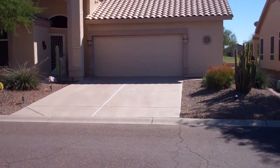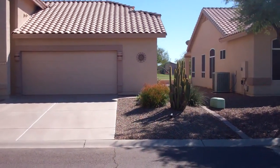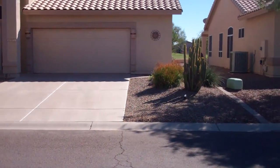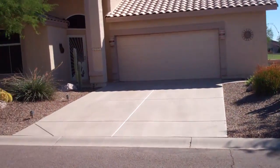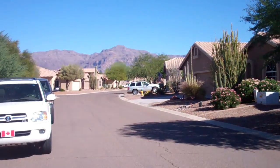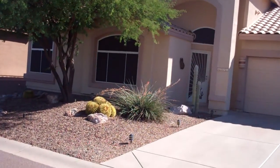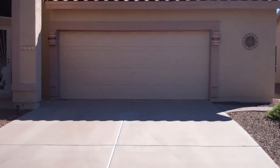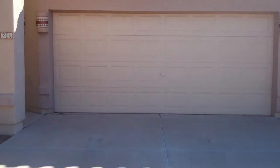Good morning everybody. We're in front of 6371 South Palo Blanco. We are in the Mountain Brook subdivision here in beautiful Gold Canyon. This is on the fifth fairway of the Sidewinder golf course. If we pan out to the street you've got the beautiful Superstitions right here. You've got shade screens and a security door. It's about 1,587 square feet, built in 1998.